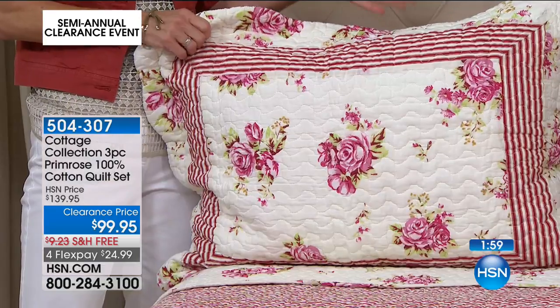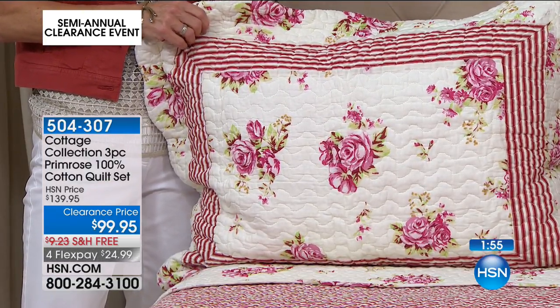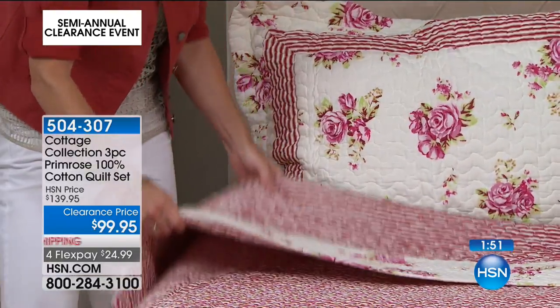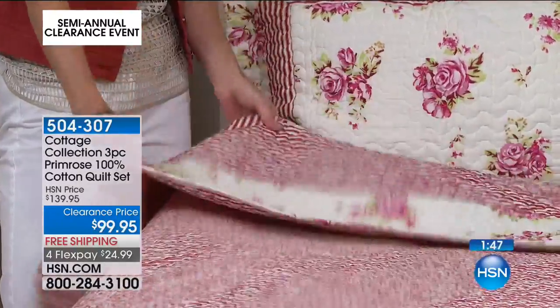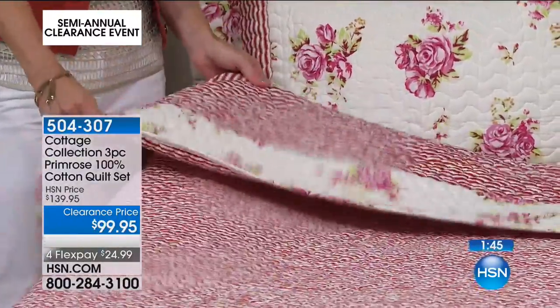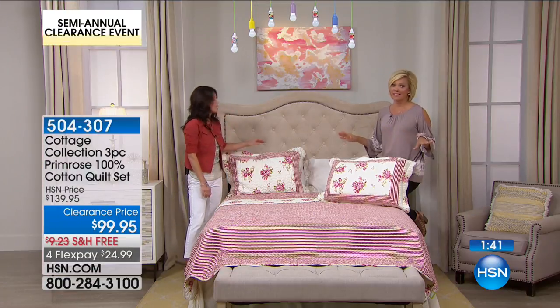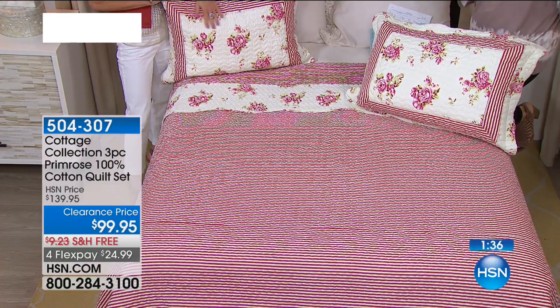Not only does it look beautiful, but it's easy care and comfortable. It's a great alternative to a heavy comforter because quilts are a little bit thinner, lighter, and airier. If you just want a little bit of coverage on your bed without being smothered like a big bedspread, this is perfect for this time of year — it's hot everywhere. It's 100% cotton so it breathes, and it's machine wash, tumble dry low. We have twin, full queen, and king.